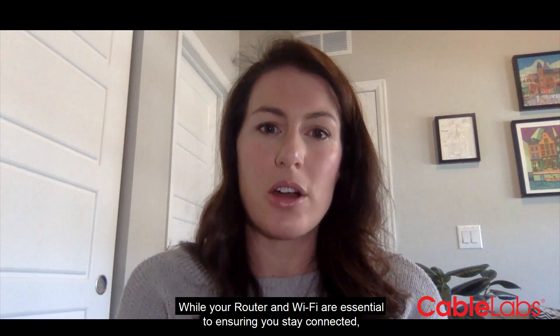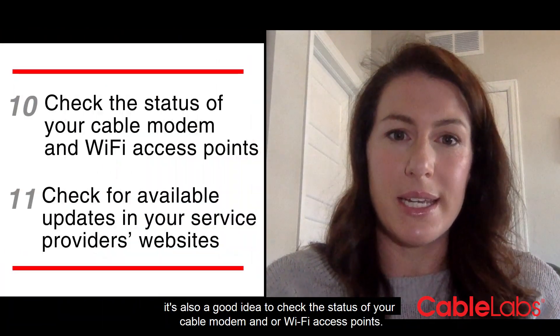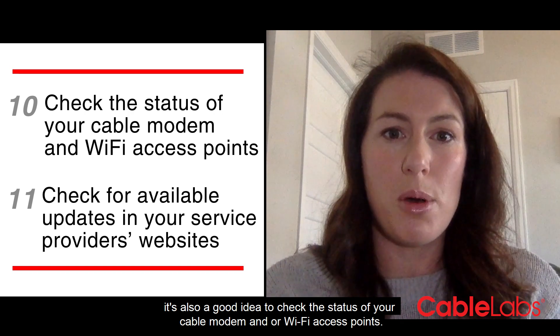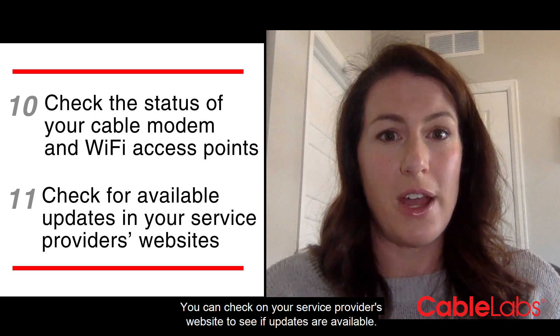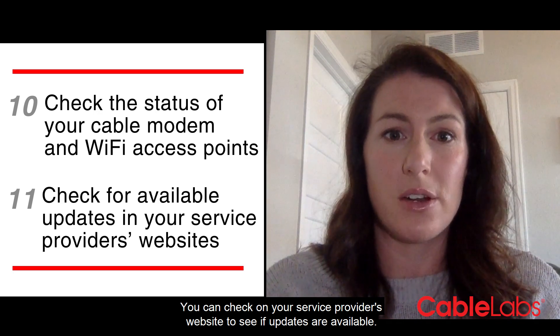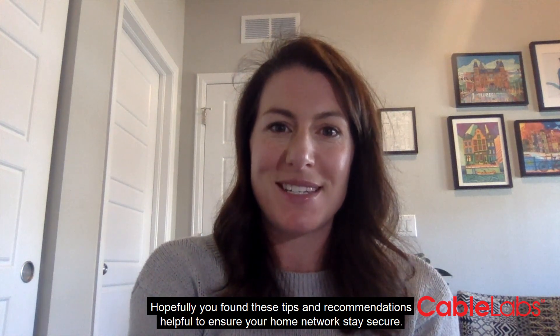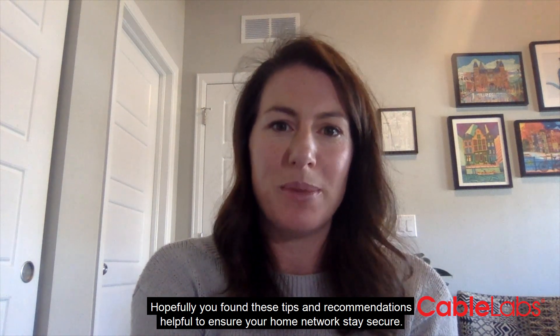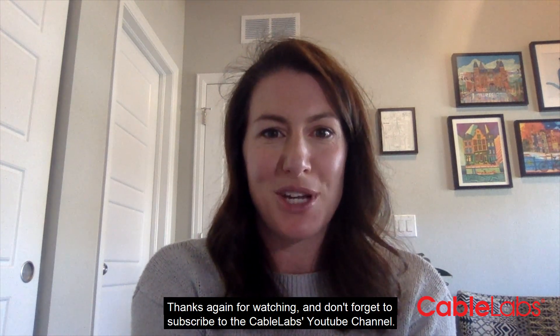While your router and Wi-Fi are essential to ensuring you stay connected, it's also a good idea to check the status of your cable modem and/or Wi-Fi access points. You can check on your service provider's website to see if updates are available. Hopefully you found these tips and recommendations helpful to ensure your home network stays secure. Thanks again for watching and don't forget to subscribe to the CableLabs YouTube channel.